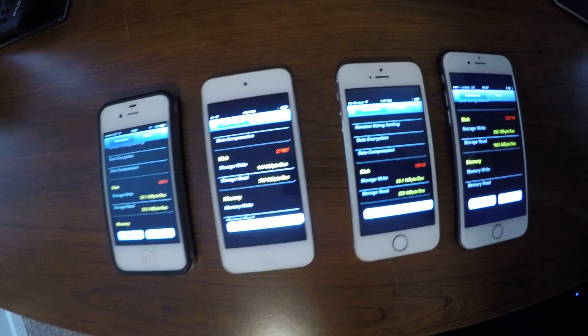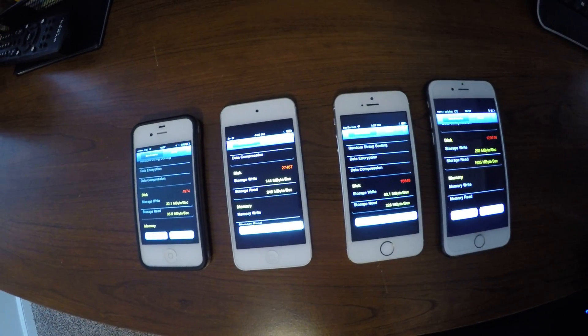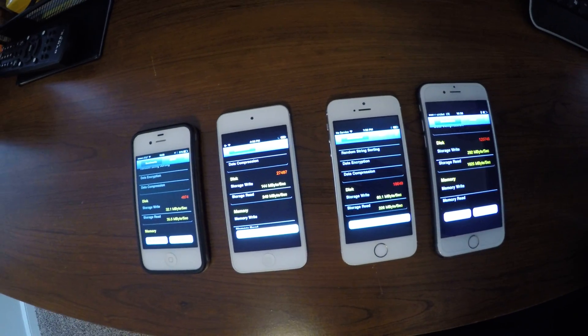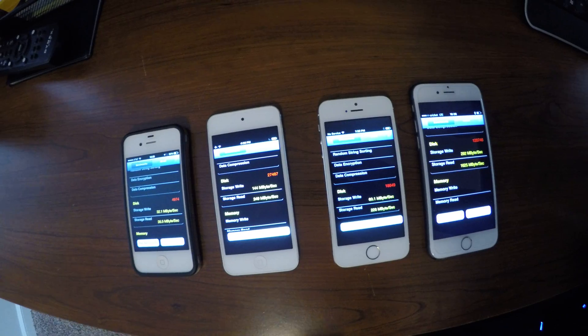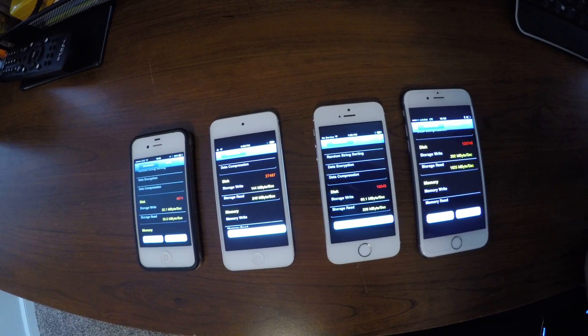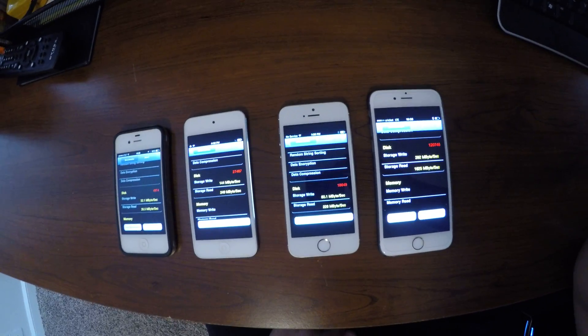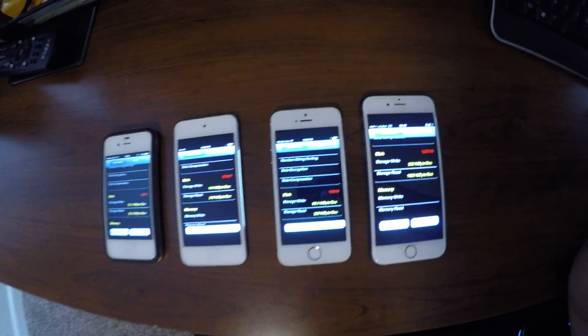So as you can see, the iPhone 4S write speed is 32.1 megabytes per second — very close to that of the iPhone 7. The iPod Touch 6th generation came in at 144 megabytes per second, the iPhone 5S at 60.1 megabytes per second, and the iPhone 6S at 292 megabytes per second.